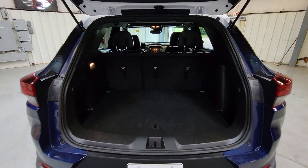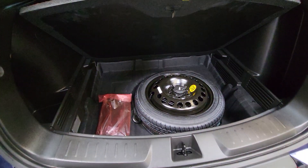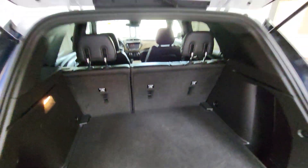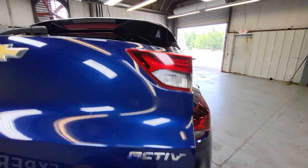Opening up that lift gate, we'll take a look back here. Still plenty of space back here. You've got a little storage and your spare tire right underneath the back there. Let's go ahead and put that back in. And of course, those seats do fold down — you can bring this right back down with your hand.